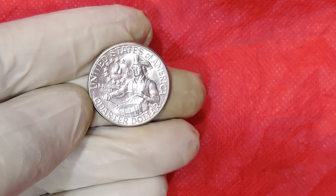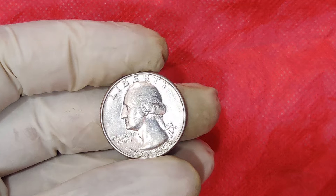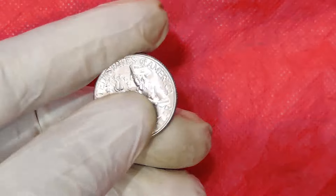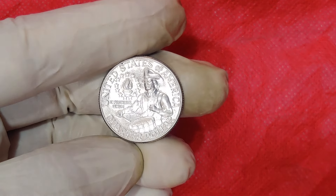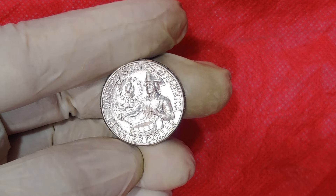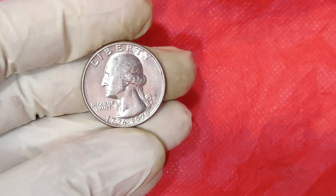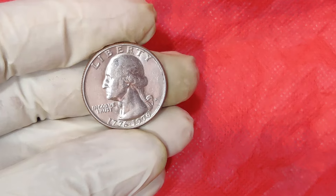For instance, a high-grade bicentennial quarter that's nearly flawless in its minting, often referred to as MS-68 or MS-69 on the grading scale, can sell for thousands of dollars. However, the quarter that recently fetched $76,000 was a special case. This coin was a near-perfect example with a combination of a rare mint error and exceptional condition.